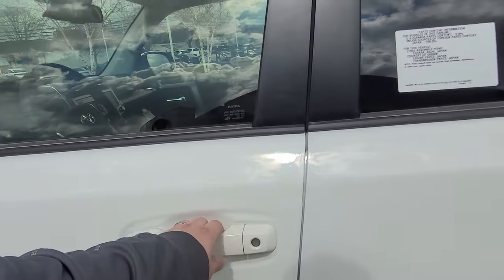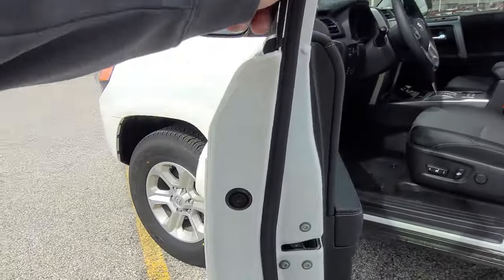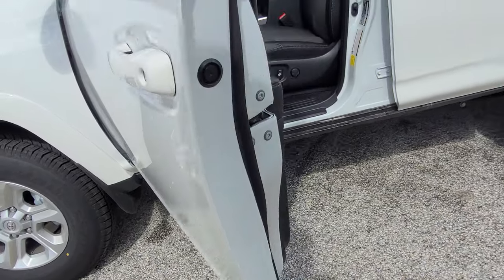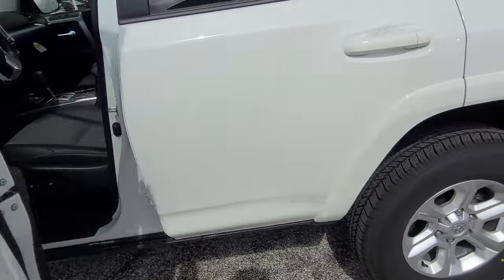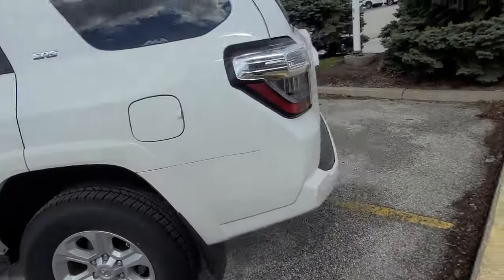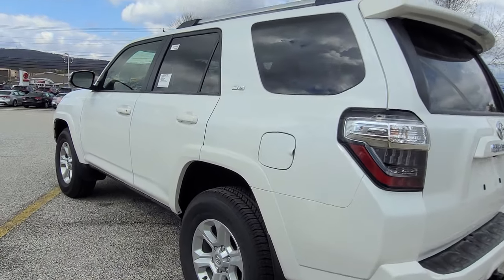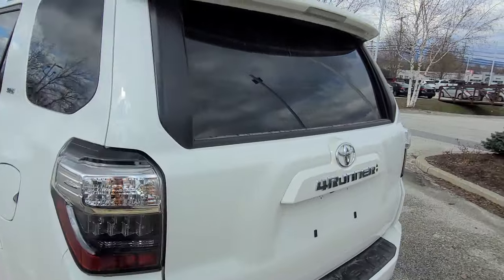Also, a nice feature to have is the door edge guards — always nice to have. Let's get another angle of the vehicle. Sharp styling on the 4Runner.